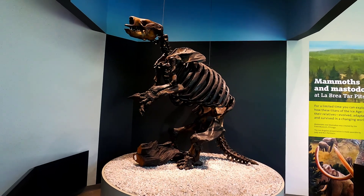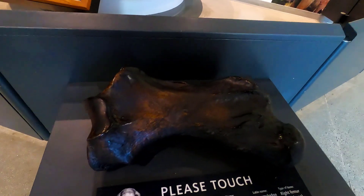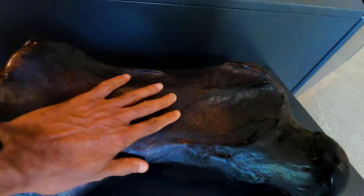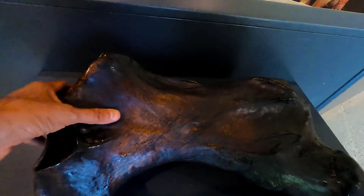The ground sloth was a very large mammal. When I feel the femur of the ground sloth, it feels like well-oiled leather — unlike other fossils where bones feel like rocks because of the mineralization or petrification.